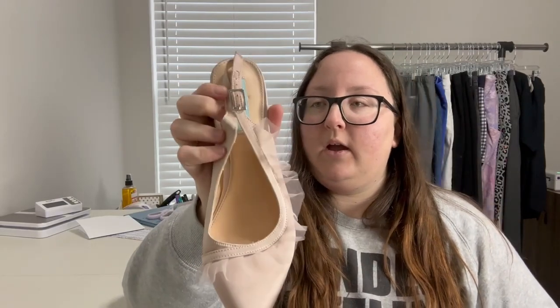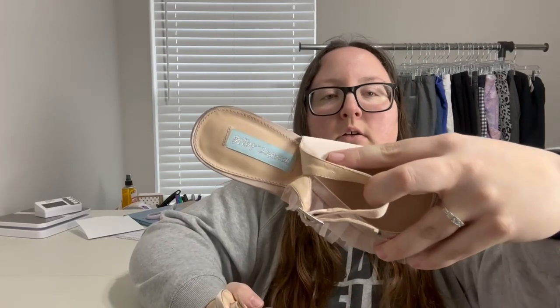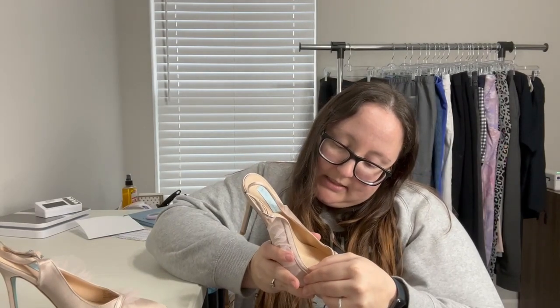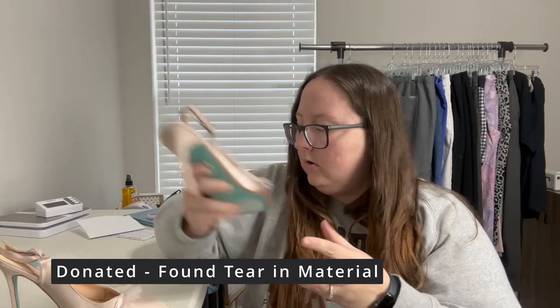These are kind of cute — a pair of pink heels with like a tulle ruffle detail. The brand is Betsy Johnson; I don't think I've ever sold her shoes before. There's just some dirt I'm sure I can clean up, the bottoms look in good condition, and they're size 8.5 in the 'mia' style. I'll check comps — they're in pretty good shape overall and just need a little cleaning.